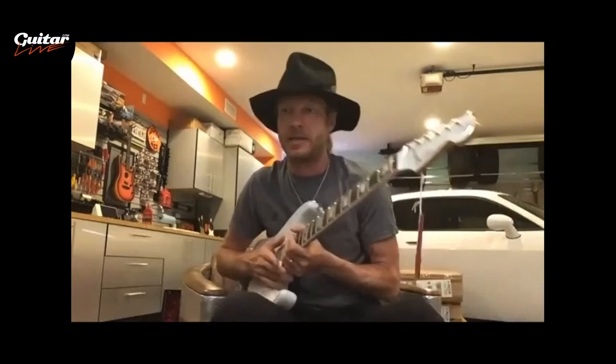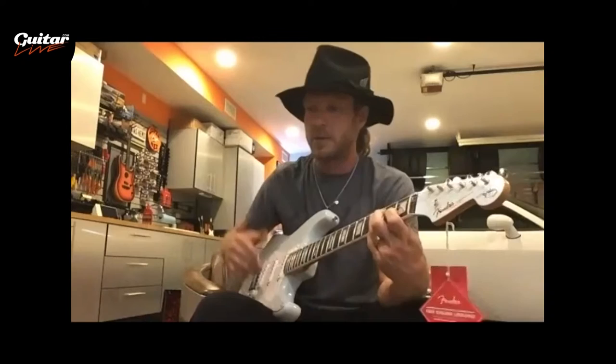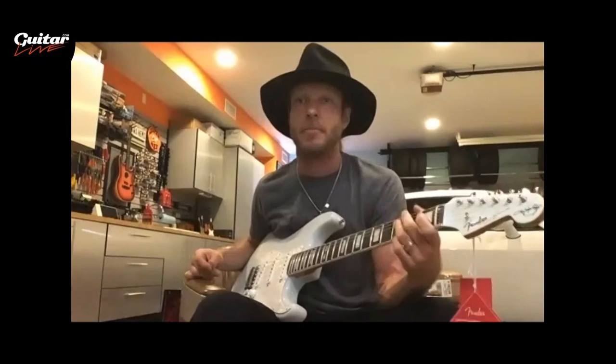We did the chambered body for a couple of reasons — both functional and interesting. It's a newer kind of technology for a Strat; you can't walk into a music store and find chambered-body Strats hanging on the wall. To my ear, and I think to just about anyone's ear who plays this instrument, it makes the guitar a lot more resonant. Acoustically, the guitar really projects.